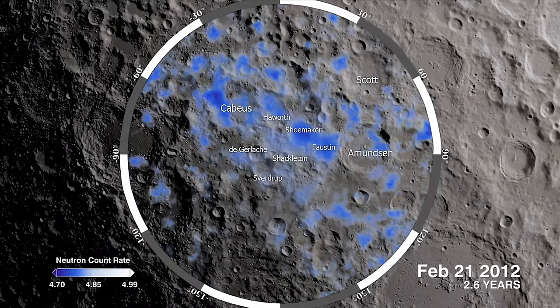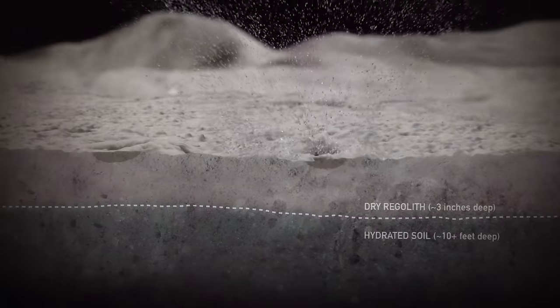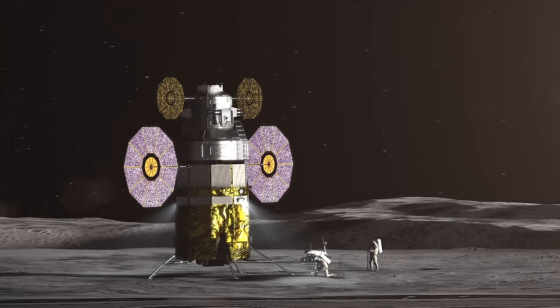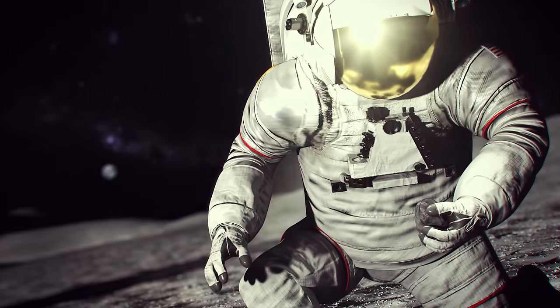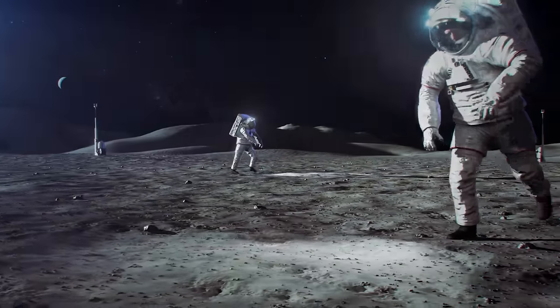From an exploration perspective, if we can understand just how much water there is, where it is, and how to get it out of the regolith of the Moon, we can turn it into really important things like drinking water for astronauts and even rocket fuel to take them back home. Understanding these resources and how to use them is one of the objectives of the Artemis program, and it's what makes the South Pole of the Moon so exciting.